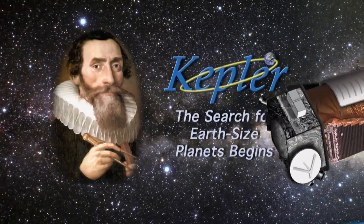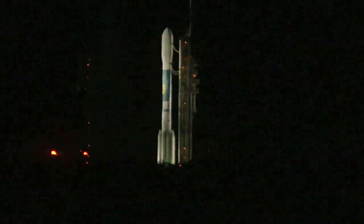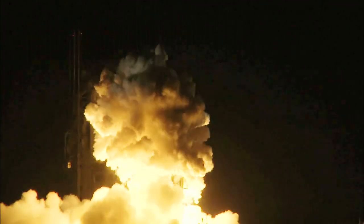8, 7, 6, 5, 4, 3, 2, engine start, 1, 0 — and liftoff of the Delta II rocket with Kepler, on a search for planets in some way like our own.